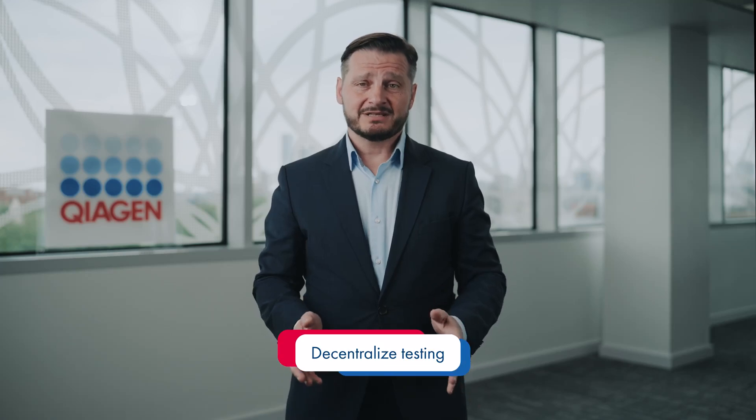This helps to decentralize testing away from diagnostic hubs and closer to patients, reducing time to result and improving lab efficiencies.